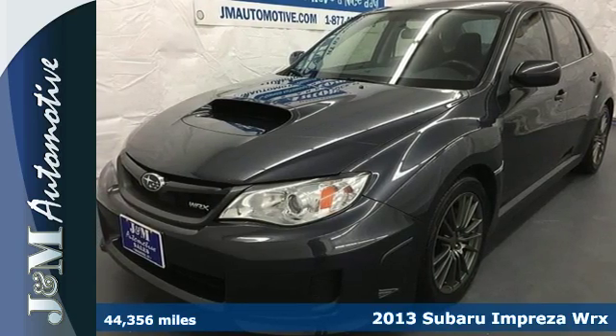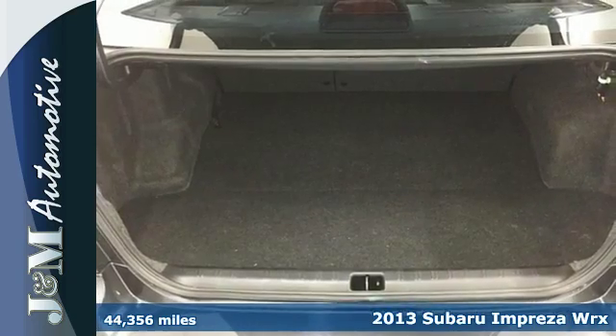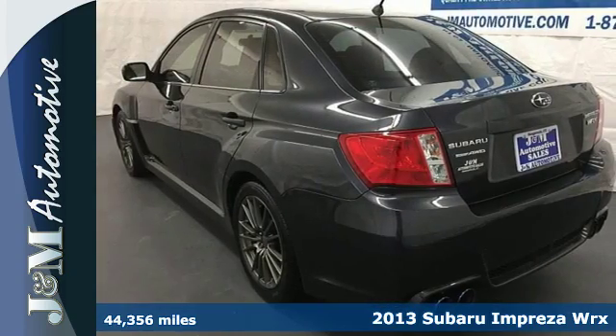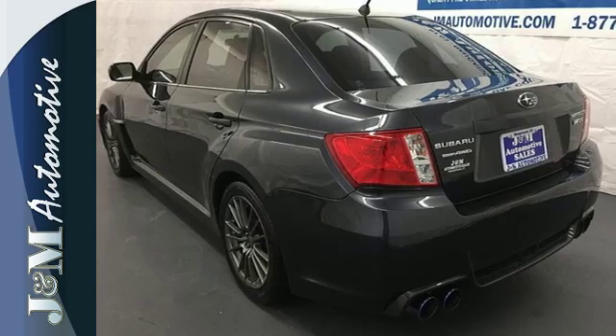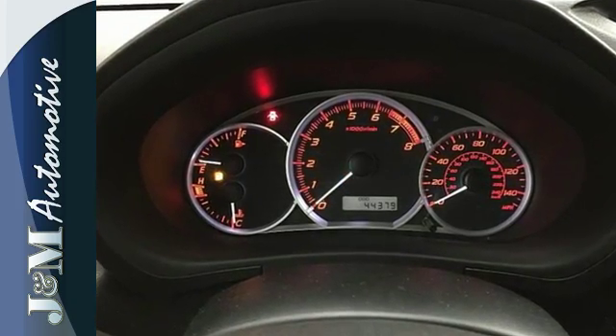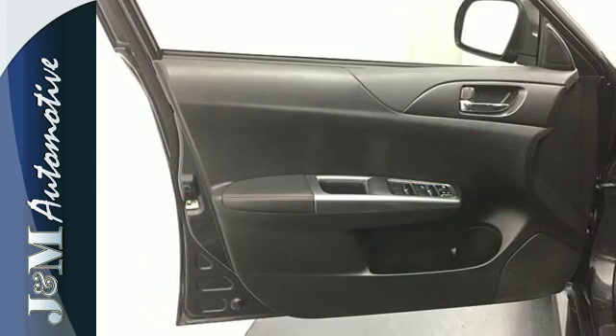Here's a 2013 Subaru Impreza WRX. It offers all-weather capability with aggressive styling that sets it apart from other vehicles in its class. The seats are very comfortable and offer a wide range of adjustment for the driver. It features all-wheel drive and a turbocharged engine.